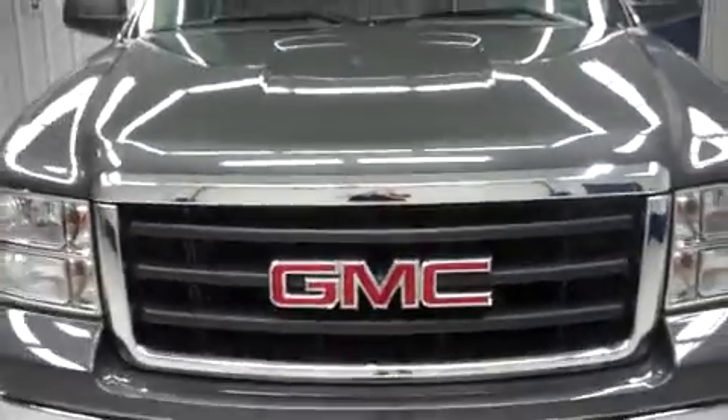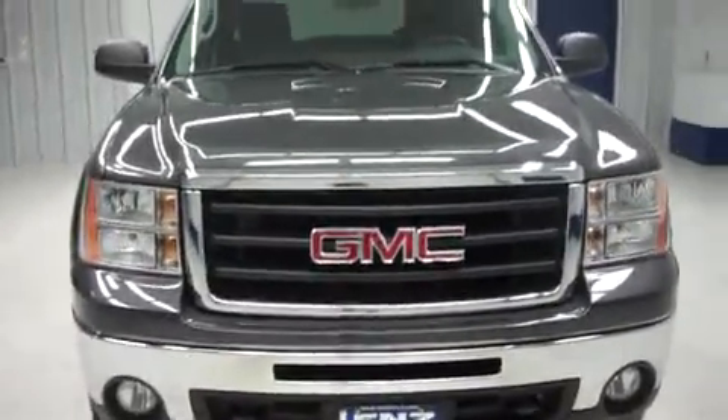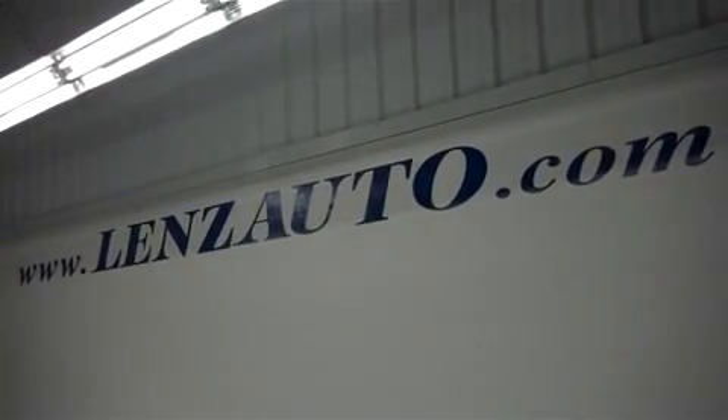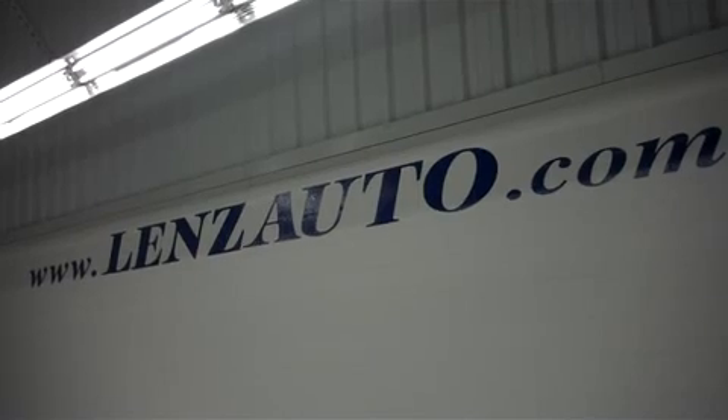For more pictures of this truck and a full description of any other vehicle in our inventory — over 500 vehicles — visit us online at www.lenzauto.com.